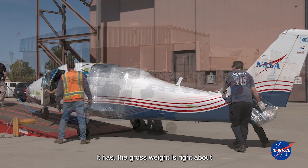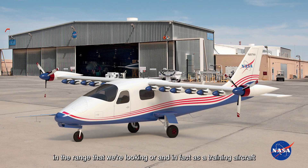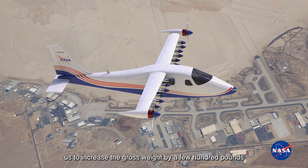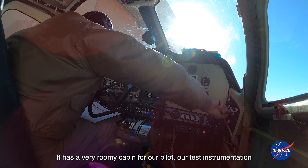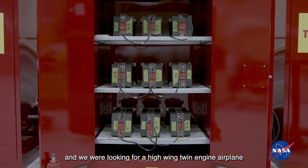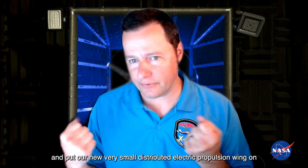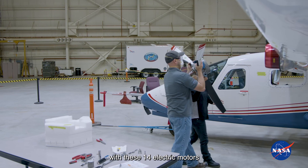It really fit the bill nicely. The gross weight is right about in the range that we're looking for. And as a training aircraft, it has a stronger landing gear and a lot of structural margin that enabled us to increase the gross weight by a few hundred pounds without violating any structural margin. It has a very roomy cabin for our pilot, our test instrumentation, and over 800 pounds of batteries that we have to put into this airplane. We were also looking for a high wing twin engine airplane that enabled us to take the old wing off and put our new, very small distributed electric propulsion wing on, with these 14 electric motors.